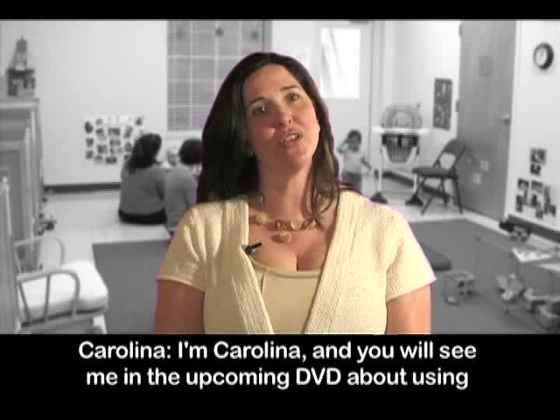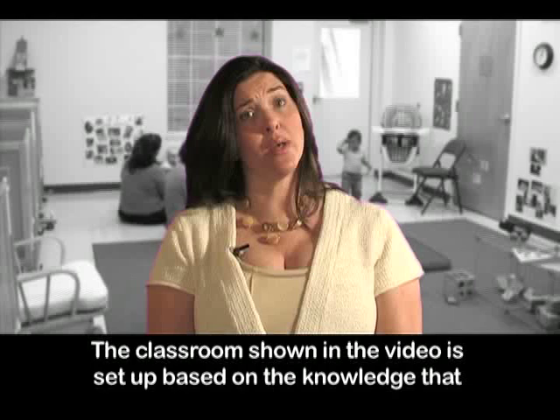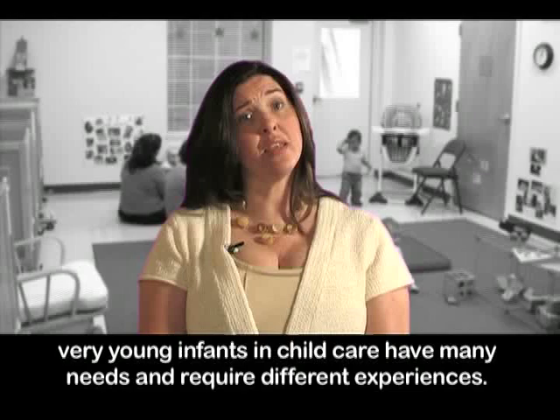I'm Carolina and you will see me in the upcoming DVD about using appropriate materials with infants in a classroom environment. The classroom shown in the video is set up based on the knowledge that very young infants in childcare have many needs and require different experiences.